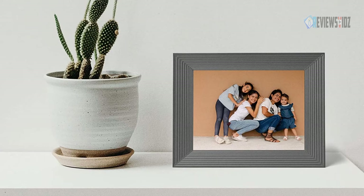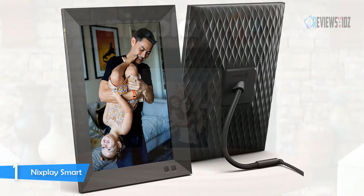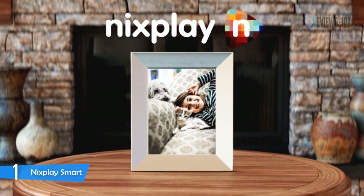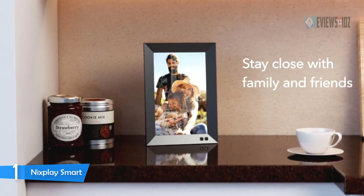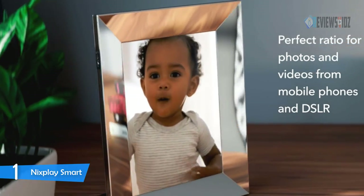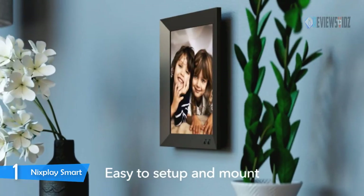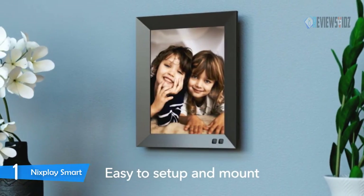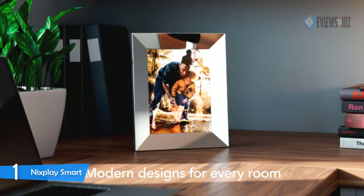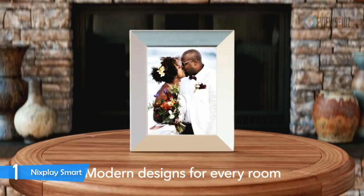Number one: Nixplay Smart Digital Picture Frame. A great gift for new parents, grandparents, newlyweds, college kids, or families separated by distance. Share photos and videos from your phone or by email to the Nixplay frame wherever it is. Nixplay Smart Digital Picture Frame creates a photo sharing network for your family that's private, secure, and GDPR and CCPA compliant. It includes a 1280 by 800 HD IPS display that auto-adjusts to portrait or landscape placement.